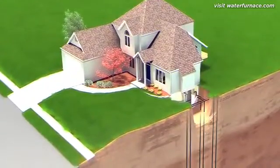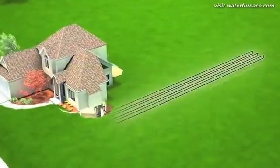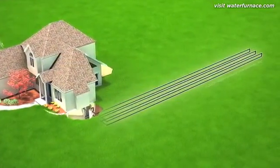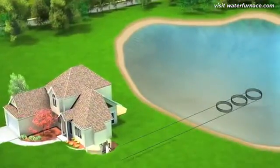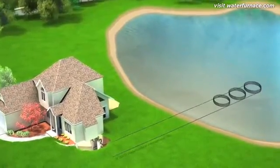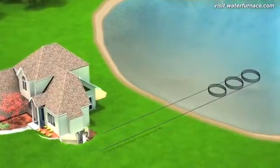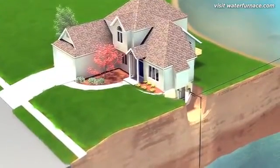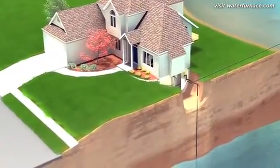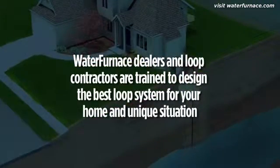Well-drilling equipment is used to bore small-diameter holes from 100 to 400 feet deep. Horizontal loops are generally preferred where more space is available — pipes are placed in trenches that range in length from 100 to 400 feet. If a nearby body of water is available, it can be utilized for a pond loop; coils of pipe are simply placed on the bottom of the pond or lake. Open-loop systems are an option if water is plentiful and low in minerals, using groundwater from a well as a direct energy source. Water furnace dealers and loop installers are trained to design the best loop system for a particular home to ensure optimum performance.